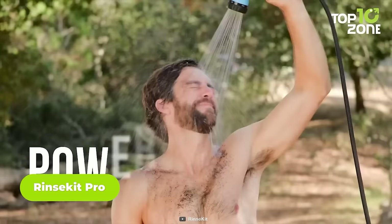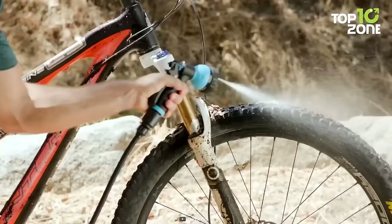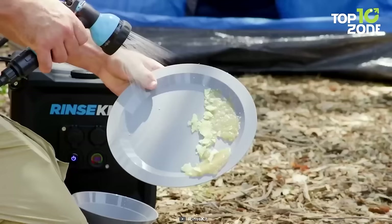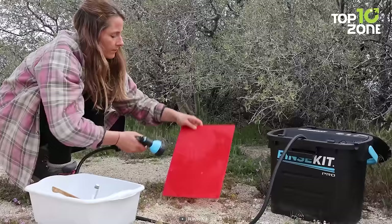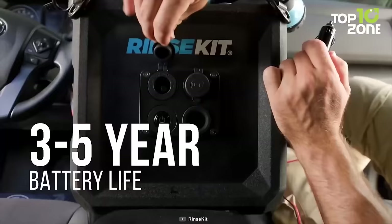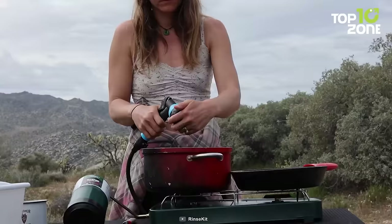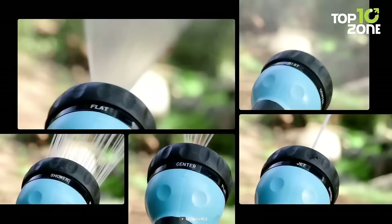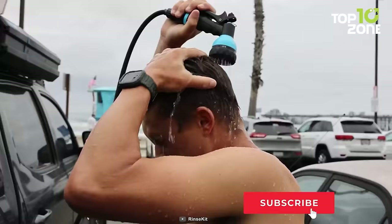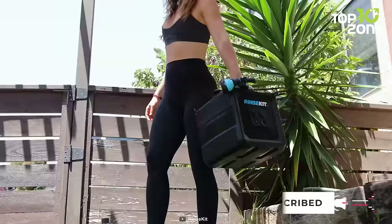Let's check out the Rinse Kit Pro, an amazing portable shower that lets you enjoy a high-pressure spray anywhere you go. Whether you need to rinse off after surfing, camping, biking, or working, the Rinse Kit Pro has got you covered. It has a 3.5-gallon capacity that lasts for up to 7 minutes of continuous spraying. It's battery-powered, so you don't need to pump or plug it in — just fill it with water from any source, press the power button, and spray away. It also has a 5-setting spray nozzle with jet, mist, shower, flat, and center modes.